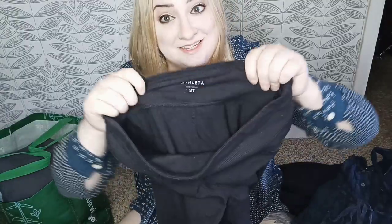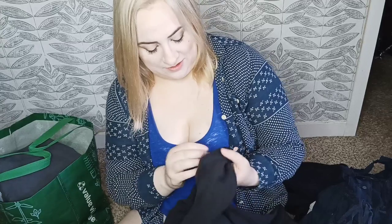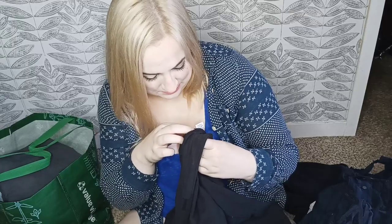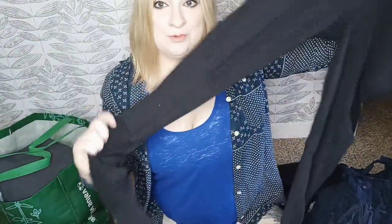Here we have Athleta in a size medium tall. They've got a ribbed cuff and a nice stretchy ribbed portion around the knee, which is great because leggings can be a little tight in the knee sometimes. I don't know what year these are from — I just got excited by this style. They're from 2015 so they're older, but I really like them.